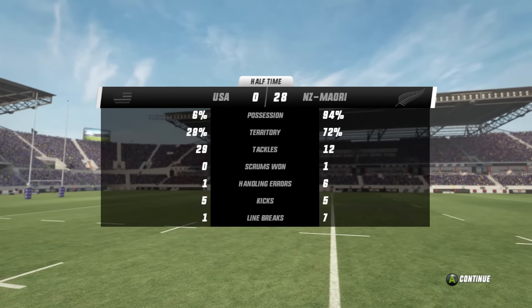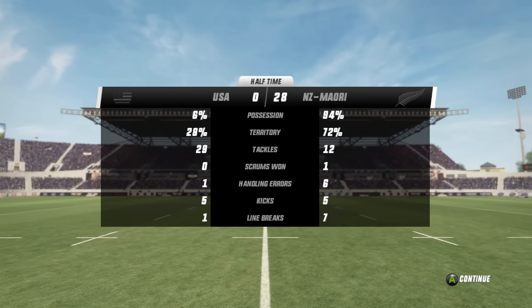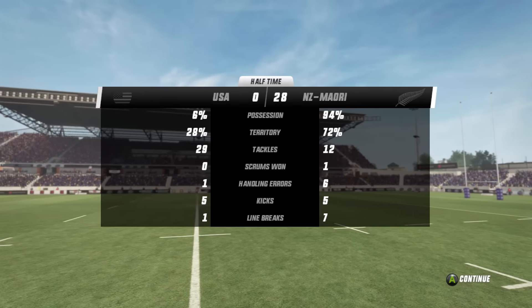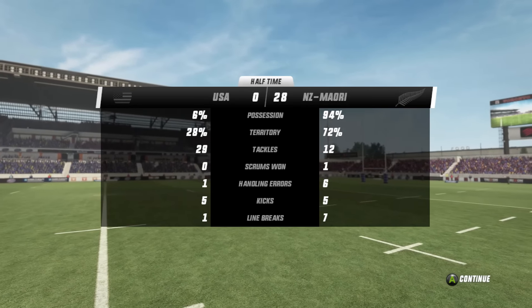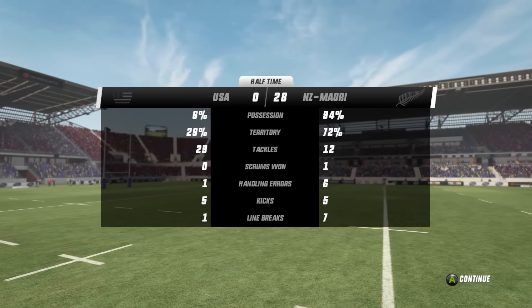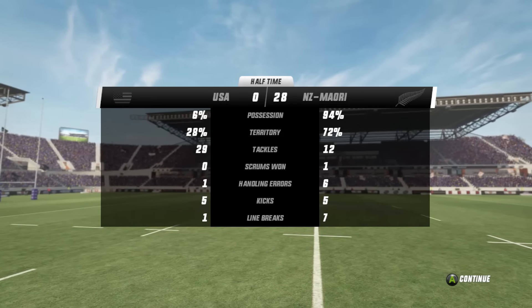Tackle count — 29 USA, 12 the Māori All Blacks as well. Handling errors — 6 from the Māori side and just 1 from the United States. Line breaks — 1 from the 6% position of the USA, 7 from the Māori All Blacks. They are dominating this game from head to toe. Can they keep it up in the second half? Stay tuned to find out.